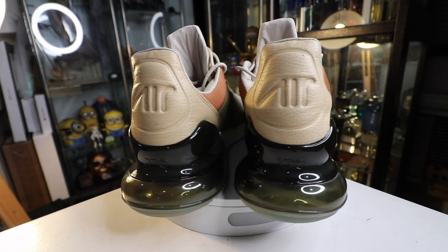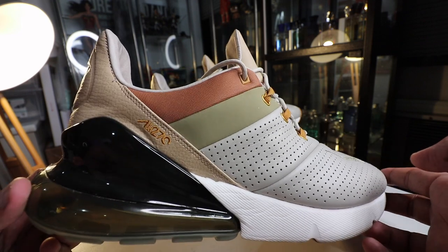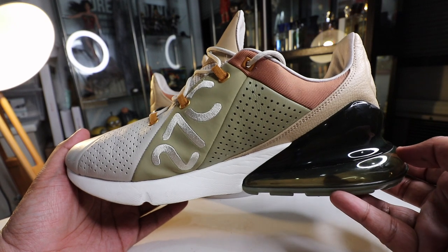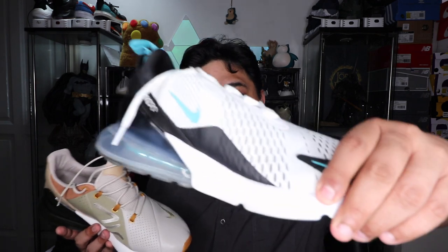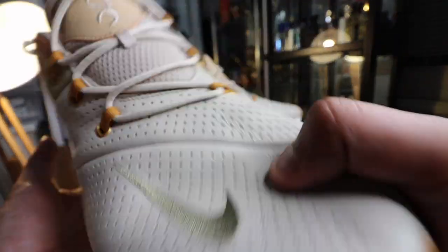This is the Air Max 270 Premium, and simply put, it's a more stylish, luxe, and elegant take on the Air Max 270. You still have the key components — the giant air bubble at the back, the super cushiony foam midsole, and the same outsole. What really changed is the upper. Instead of the mesh or flyknit material, you have this super premium, nice quality leather that stretches across the entire upper.